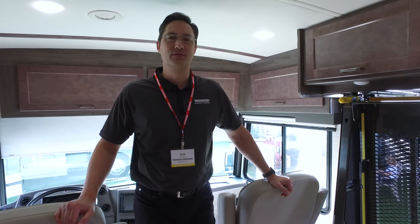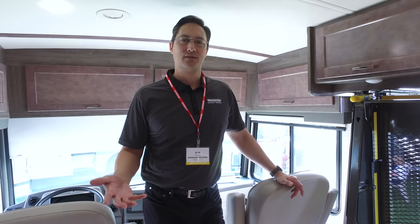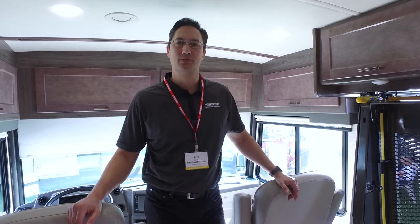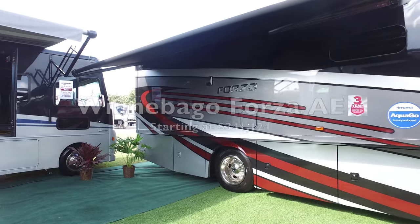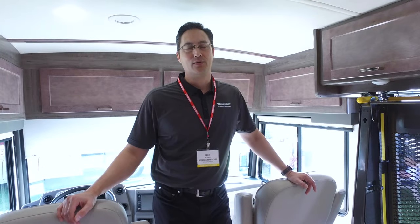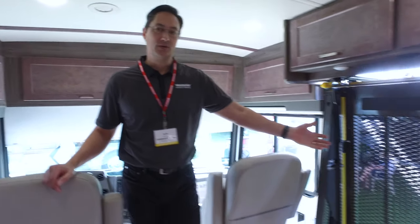Rob Kim with Winnebago's Specialty Vehicles Division. The Specialty Vehicles Division within Winnebago creates Winnebago's accessibility-enhanced motorhomes. We have three stock models here at the Tampa Super Show, and I look forward to showing you around this particular unit. This is a Forza accessibility-enhanced unit, and we've got a number of features that allow someone with mobility challenges a lot more opportunities than they would in a regular motorhome — starting with a wheelchair lift.